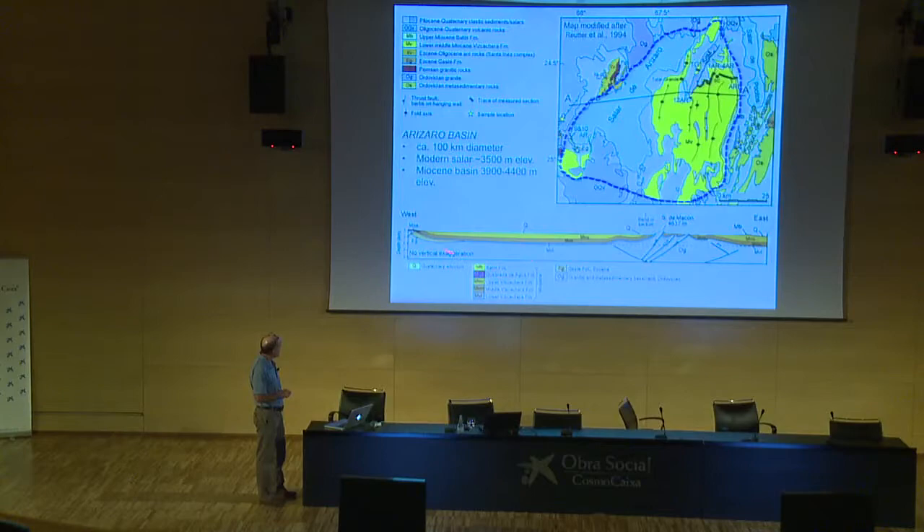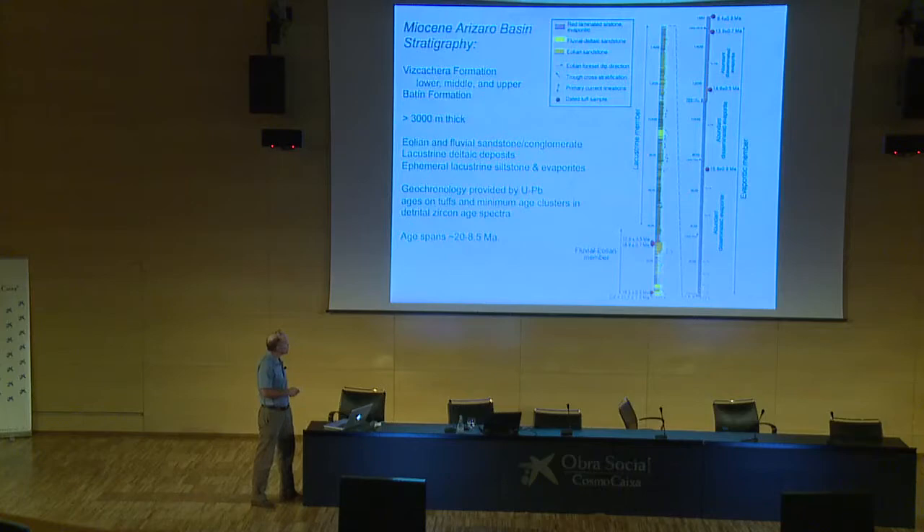The cross section I'm depicting runs along this line, and I'll come back to explain why I've put the depth of detachment at about 11 kilometers below the surface. This is the stratigraphy of the Miocene basin fill, which consists of two formations. The main one is the Viscachera Formation, capped by a thin unit called the Batín Formation, only a few tens of meters thick. The Viscachera has been divided into three informal members: a lower fluvial and aeolian deposit consisting mainly of sandstones with a little conglomerate; a thick lacustrine member of stacked progradational lacustrine parasequences; and an upper unit 1,500 meters thick consisting of evaporitic siltstone and dry playa deposits.